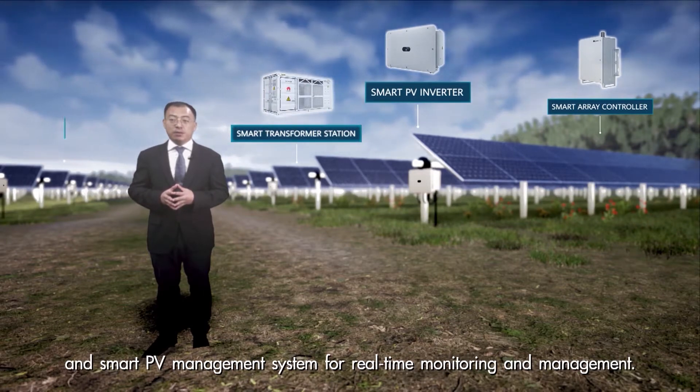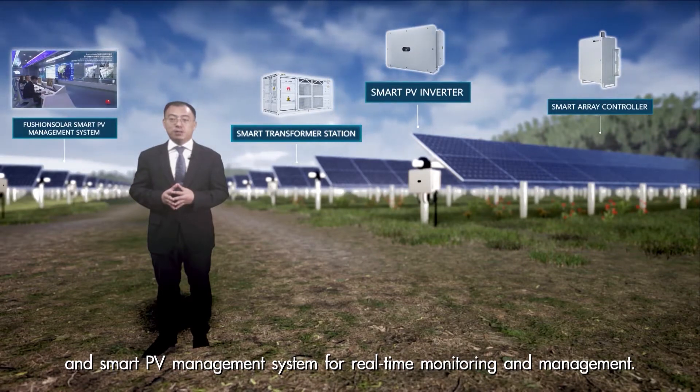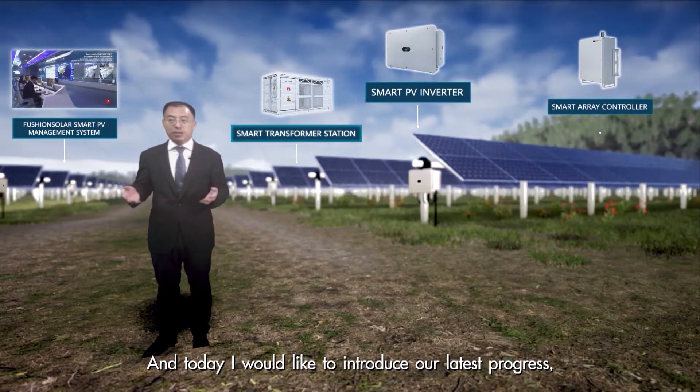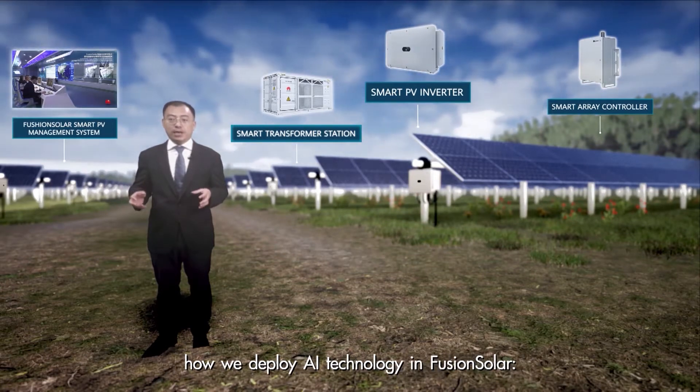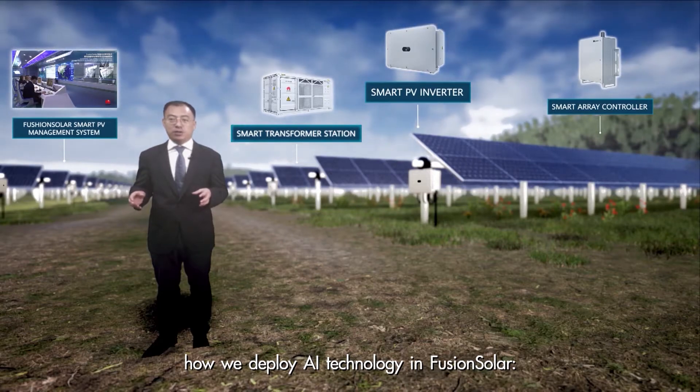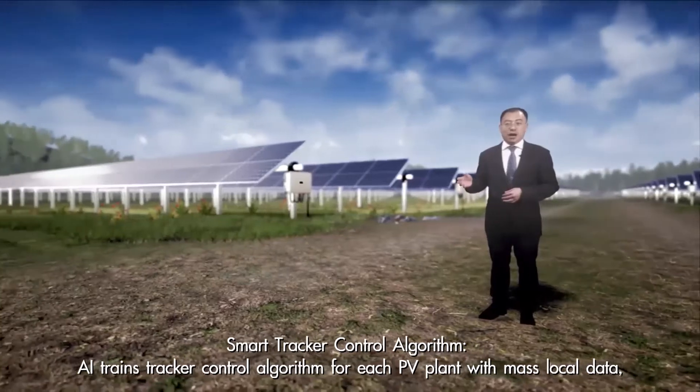And the smart PV management system for real-time monitoring and management. Today, I would like to introduce our latest progress on how we deploy AI technology in the solar smart tracker control algorithm.